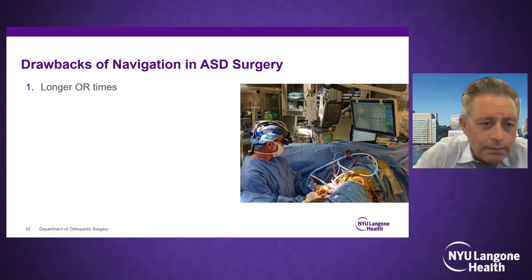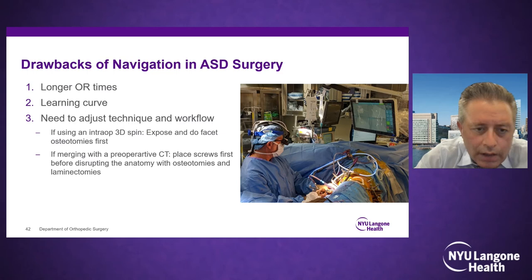Drawbacks include longer OR times, especially during the learning curve, so I recommend introducing it gradually. If things get bogged down, don't feel compelled to continue. Always try to place screws right after registration. If using an intraoperative spin workflow, do a whole bunch of preparation first, then spin, then immediately drop your screws. If using a preoperative CT workflow, take your fluoroscopic images before disrupting anatomy and put your screws in right away.